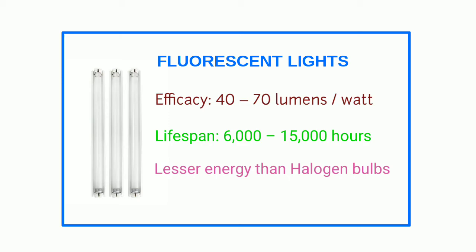Inventors discovered that if they changed the color of the tubing inside the bulb, the color of the light would change — and thus colored light bulbs were created.